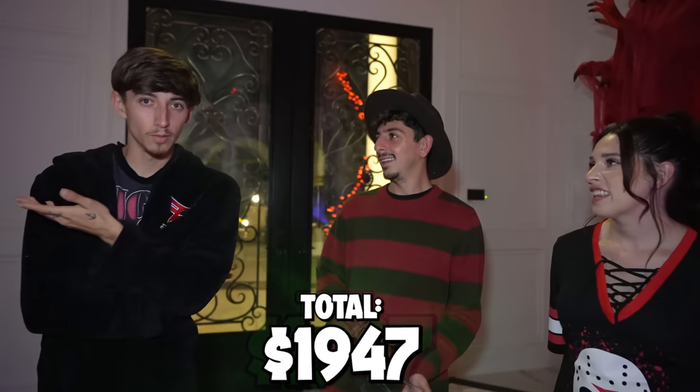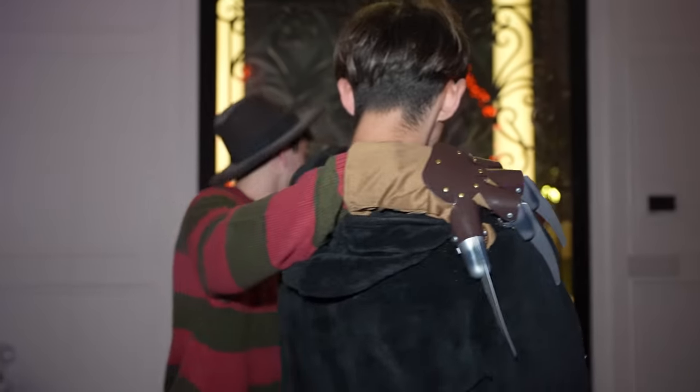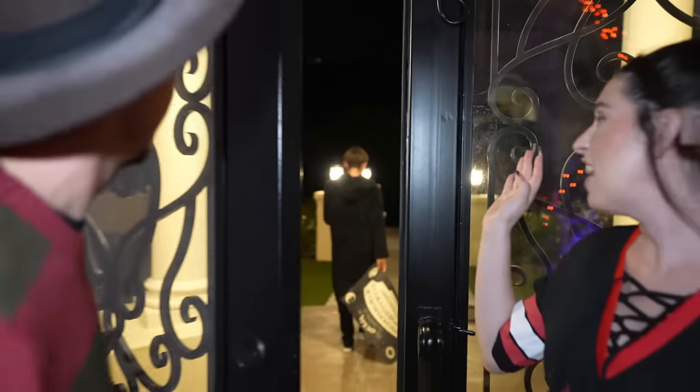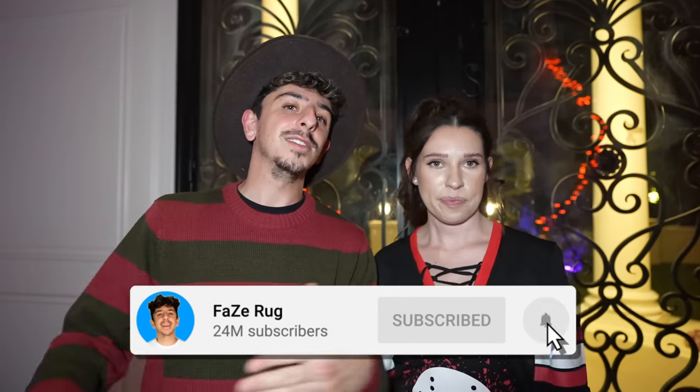Unfortunately Noah, you don't get anything — you lost. Happy Halloween. Okay, take the Ouija board — that's the one thing I'll let you take. Bye! All right guys, make sure you drop a like, hit that subscribe button, and comment down below what your favorite room was in our house. Happy Halloween, almost. Peace!